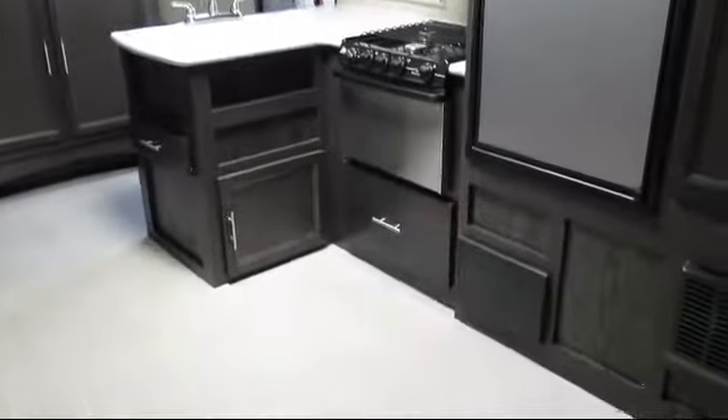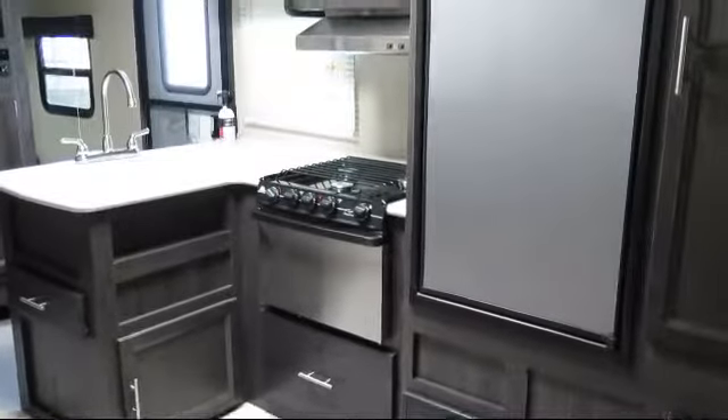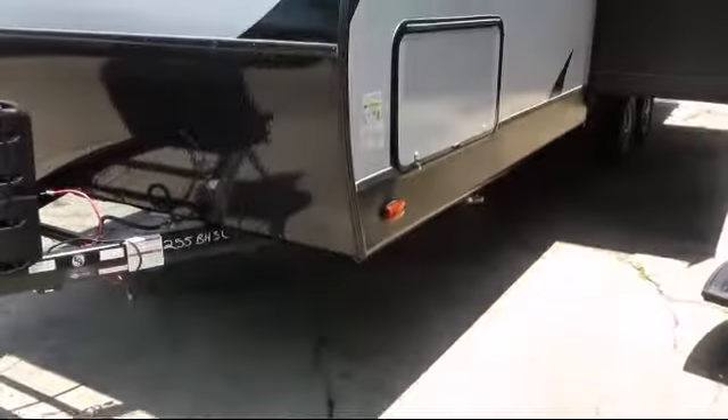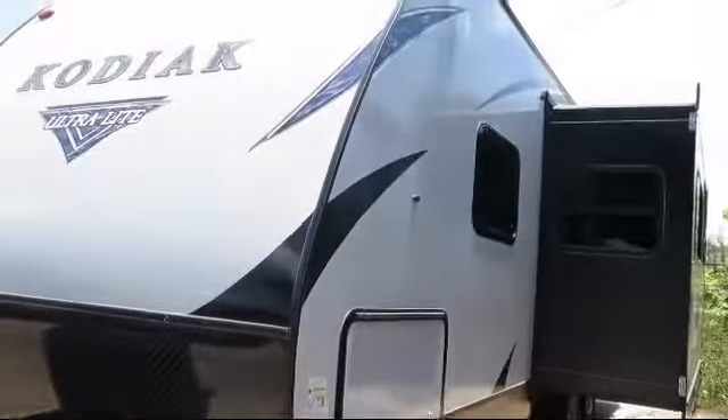Smoke detector, stainless steel kitchen appliances, rear bath, single slide, linen cabinet, solid surface kitchen countertops, double kitchen sink, entry grab handle, and sleeps up to eight people.